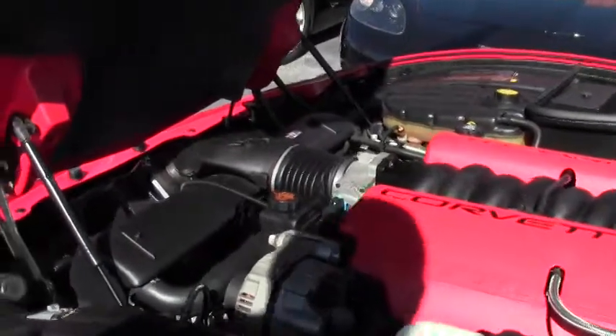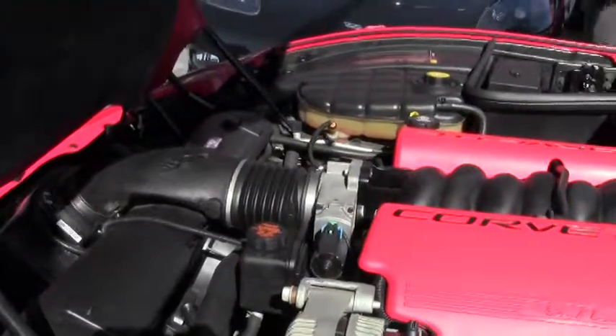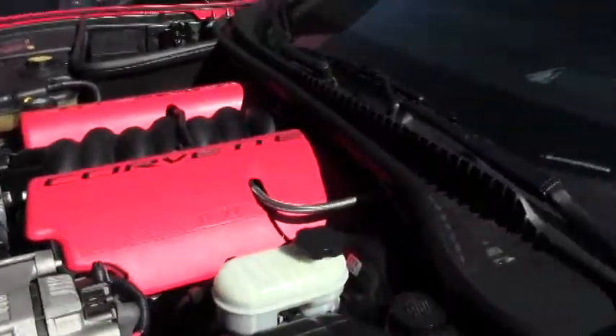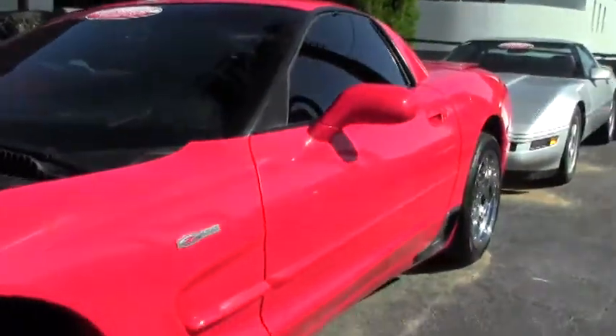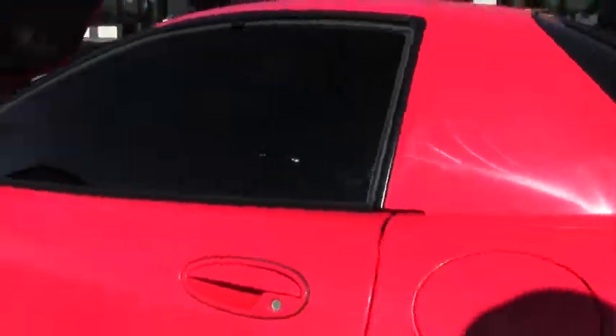That probably gives you about 5 hp more — 410 hp versus the 405 hp stock. The car itself is on a 45. All of our stripping around the windows is in excellent shape.